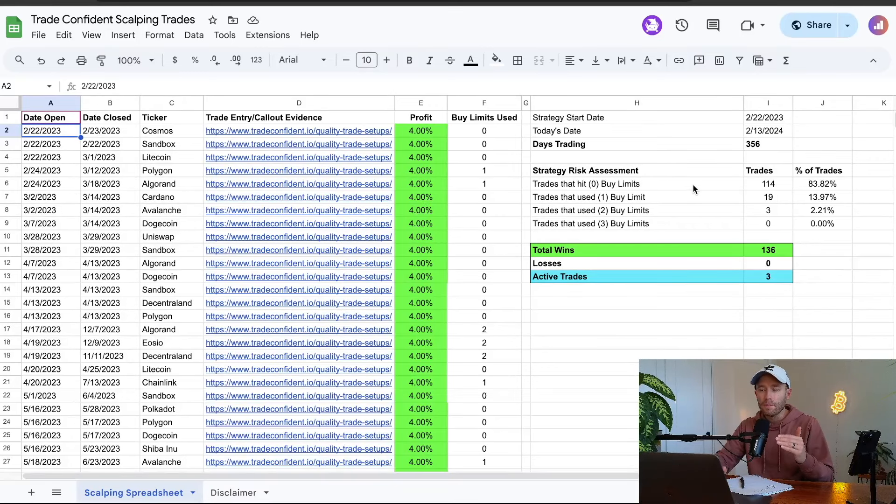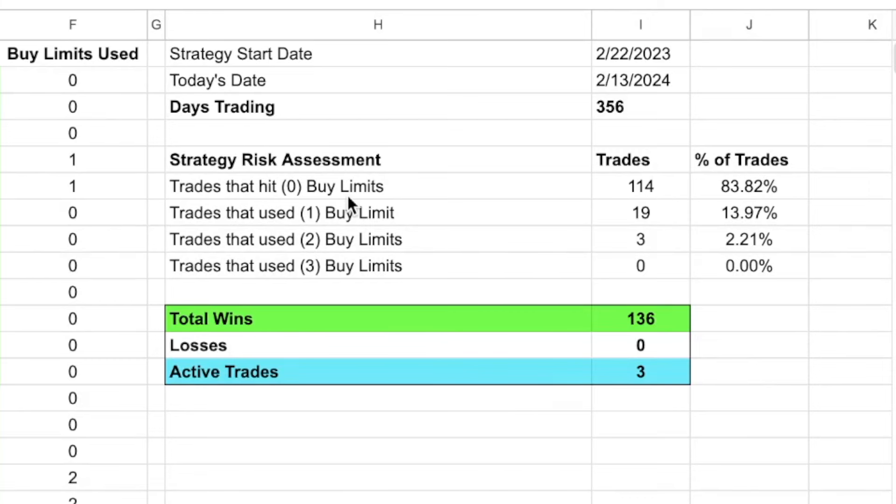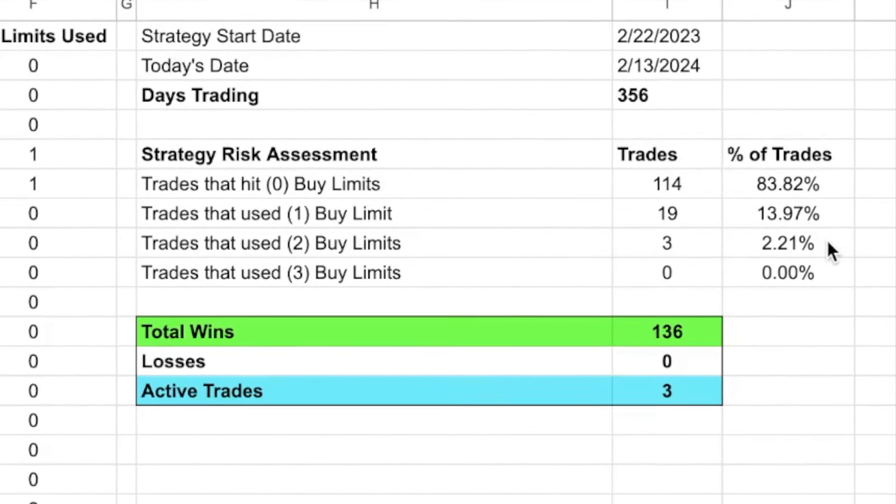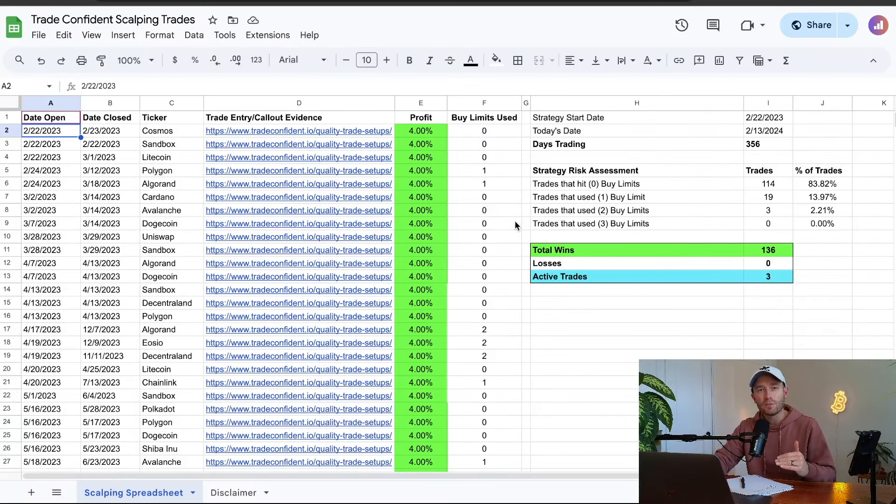When buy limits are shown on our trade setups, the next question we get is: of course you can win every trade if you're using buy limits — you can just wait for the market to go down to zero. That's technically true, but here's why we came out with this stat: the amount of trades that used zero buy limits — market order only, hitting our take profit in a very reasonable time, less than five to seven days — is 83%. Trades that used one buy limit is 13.97%, and ones that used two buy limits is only 2.21%. So almost 84% of all our trades never even use a buy limit, even though we structure them in. That's because of how accurate our indicators are at getting us into bottom prices before the market moves up.